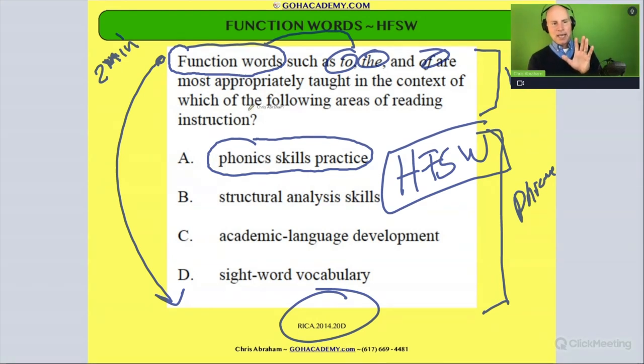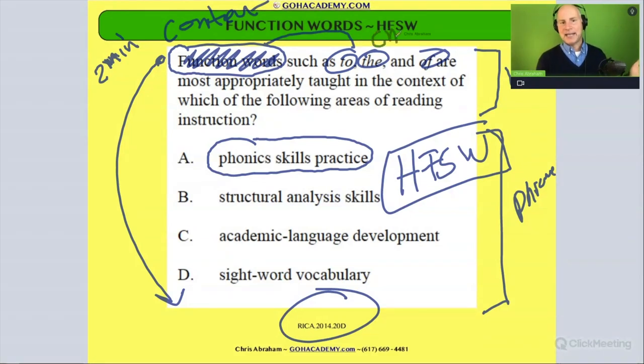So let's go back to this one. If the words were different — let's say it was saying content words such as cat, sheep, cow — then if it said 'content words such as cat, sheep, cow are most appropriately taught in the context of,' well, then phonics would be a great answer choice because cat is a CVC word, sheep has a consonant digraph and a vowel digraph, and cow has a diphthong. So it doesn't say that, so we're going to cross it out. If it did say that, we'd go with answer choice A.